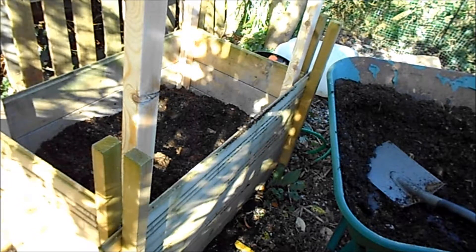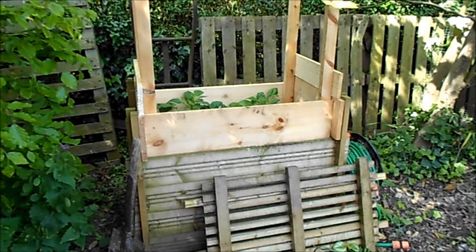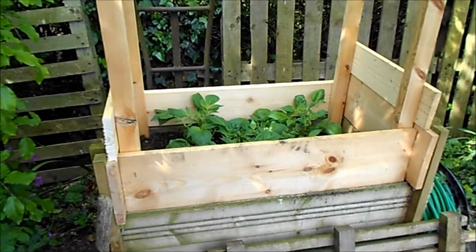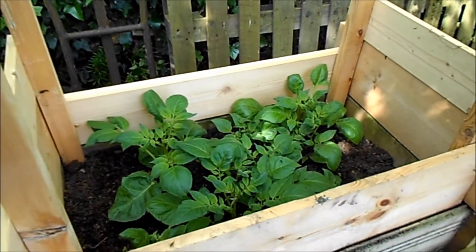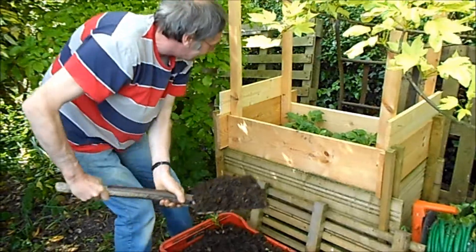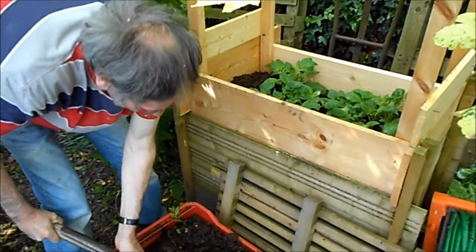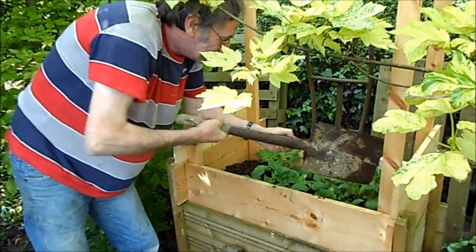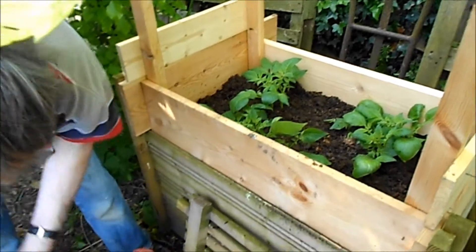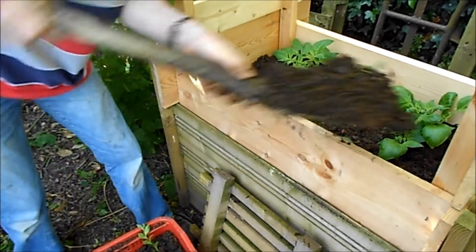Once they come through again we can keep building up the layers. The potatoes are now mid-May and they are coming through, so I have been filling up. That will be filling up but now I will do another layer in a few days.